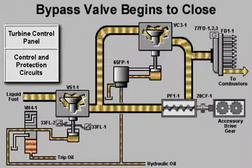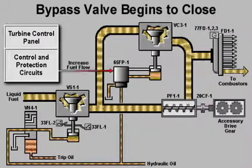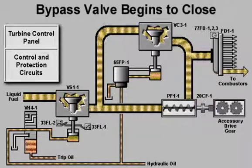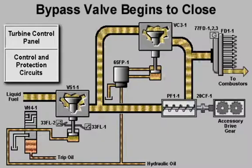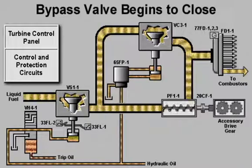The control system compares the called-for fuel flow to the actual rate of flow sensed by the magnetic speed pickups. When the demand for fuel increases, the control system begins to close the bypass valve. As the bypass valve closes, more fuel is forced to the flow divider.